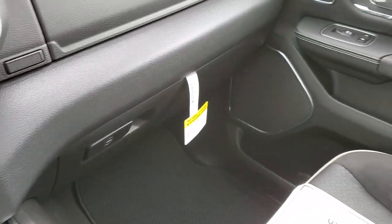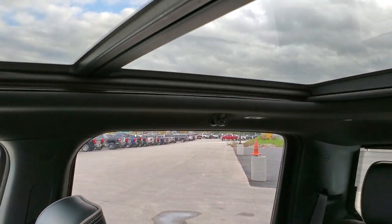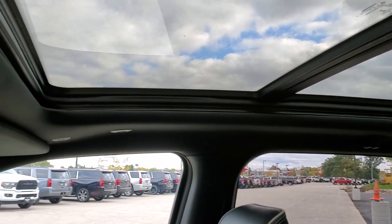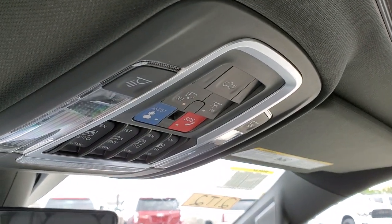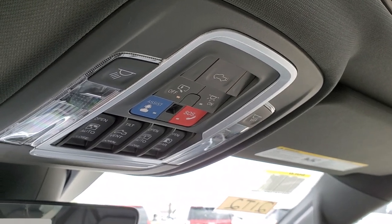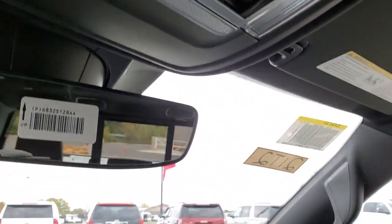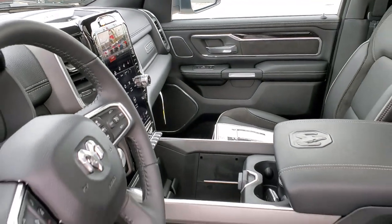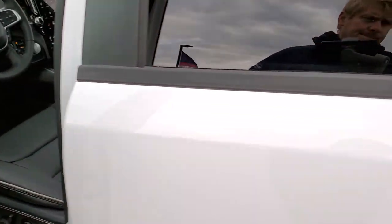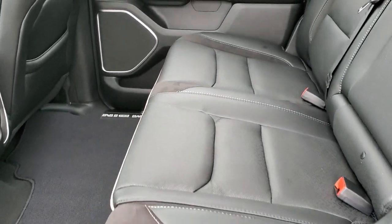Dual glove boxes. This one does have that panoramic sunroof. SOS and assist buttons up top. There are your controls for the sunroof, power sliding rear window, and the sunshade. You also get HomeLink buttons for your garage door, security systems, and lighting systems. Really a loaded up truck with the Laramie Level 2 and the night edition.